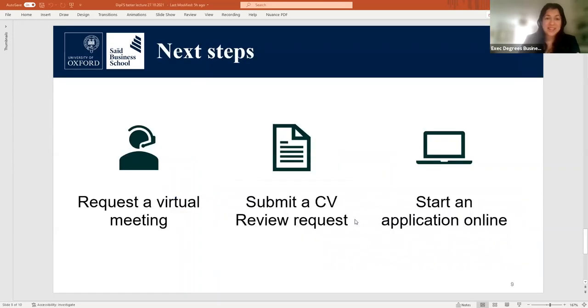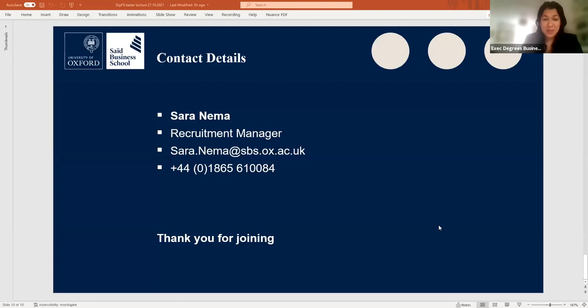In terms of next steps, if you're interested in having a detailed conversation on your candidacy, please request a video meeting with myself or submit a CV for some initial feedback on your suitability. Alternatively, you can start your application online via our website. Following this webinar, we will send out the recording and the slides. All attendees will receive that in a couple of days. Reach out to me if you are interested in applying or have any questions.